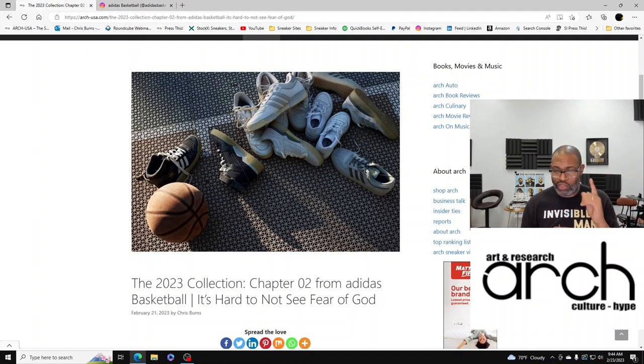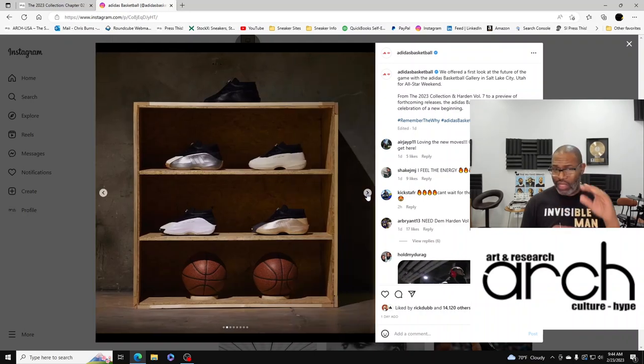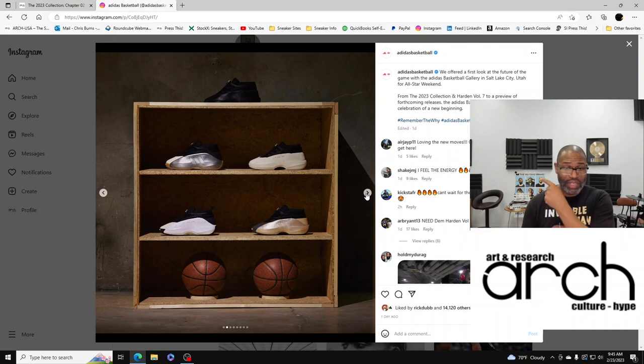The 2023 Collection Chapter Two from Adidas Basketball — the subheading is: it's hard not to see Fear of God, it's hard not to see Yeezy either, but that's not necessarily a bad thing. At All-Star Weekend last weekend, Adidas presented their collection and I have to admit, the stuff looks good. The shoes look good, the clothing feels familiar. I didn't think you could fix the Crazy One, but they fixed it — a lot of people didn't like that shoe because of the foam Posit look, but they've corrected it.